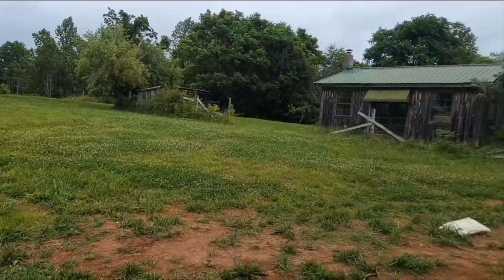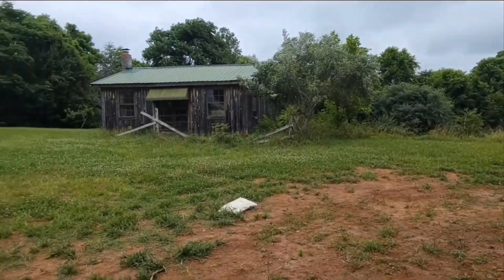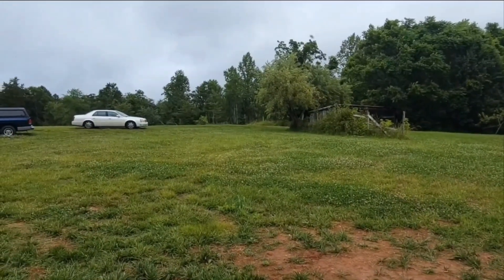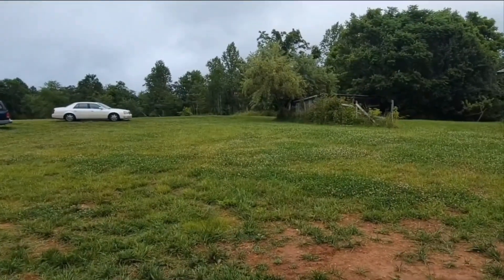It's June 12th and I've kind of lost track of the weeks. It's about the 9th or 10th week that I've been here without running water and without septic in the mobile home. I've only been working about three days a week.